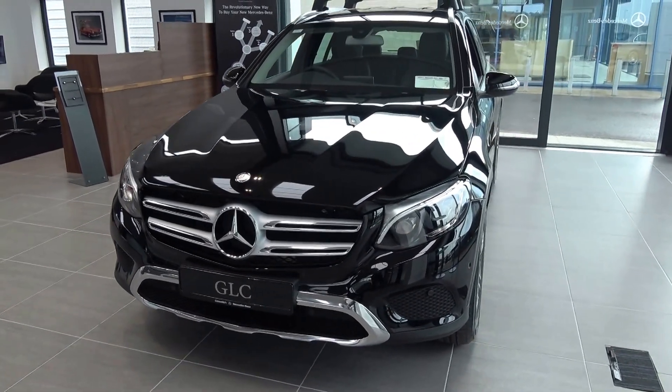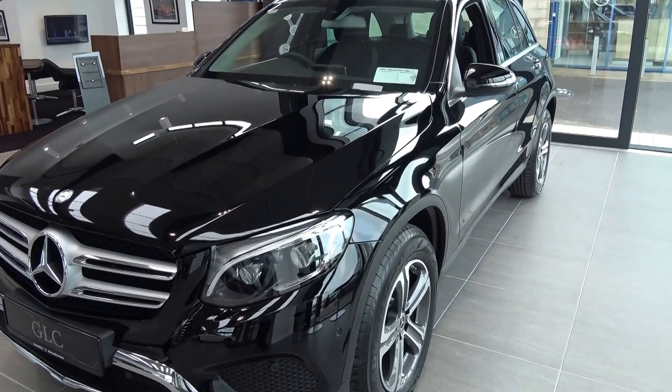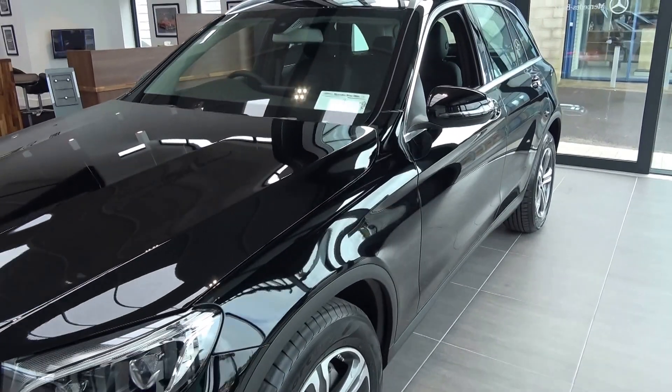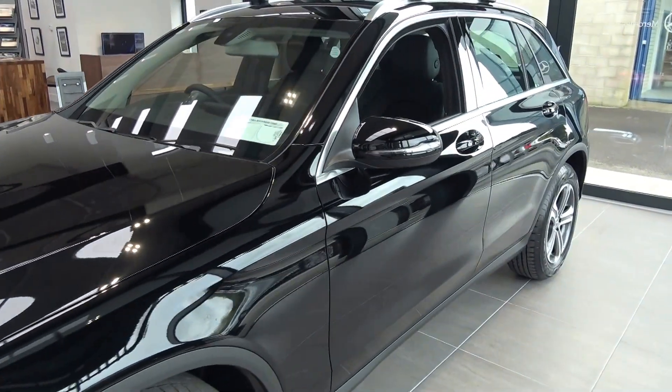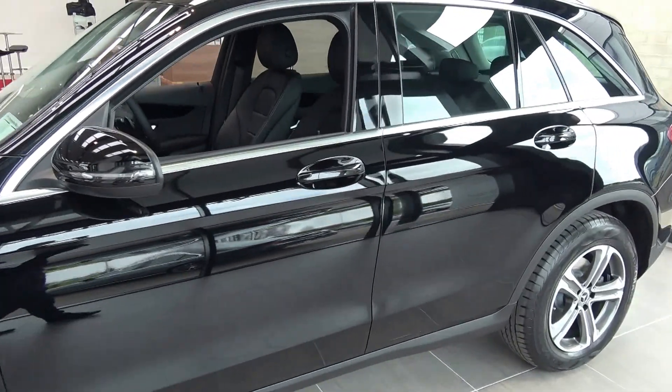As we continue to the side profile, this vehicle is complemented with 18 inch multi-spoke alloys, your colour-coded electric folding wing mirrors, and your LED indicators built in for additional safety. Note the chrome trim finish around your windows.